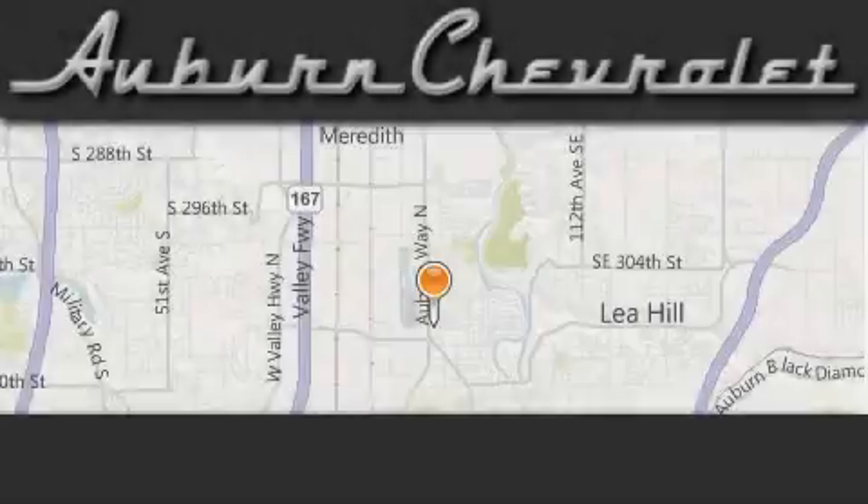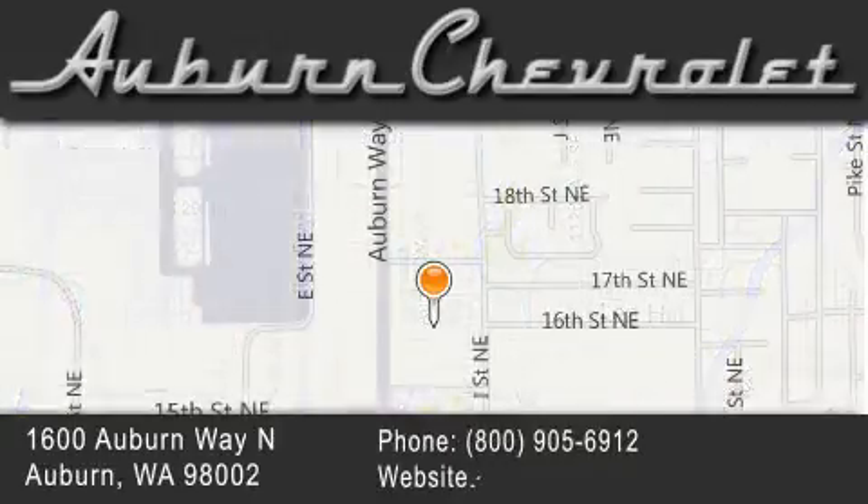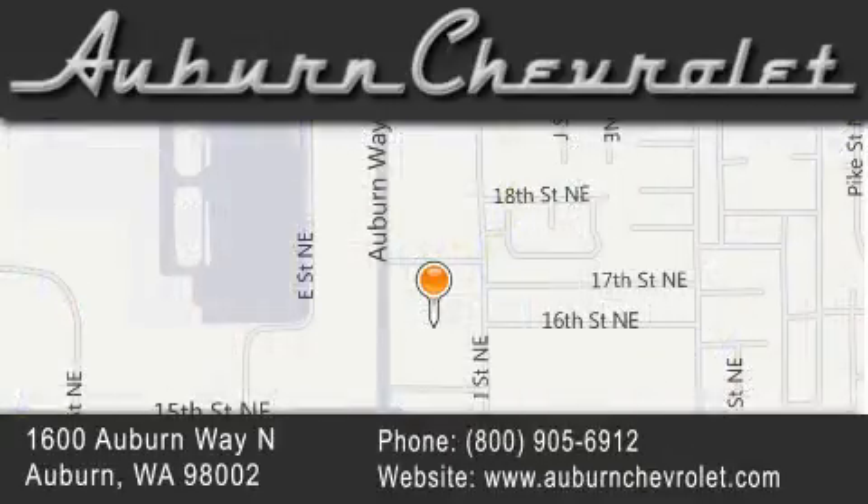Auburn Chevrolet is located at 1600 Auburn Way North in Auburn. Our goal is to exceed all of your expectations to ensure that you'll return for future visits.